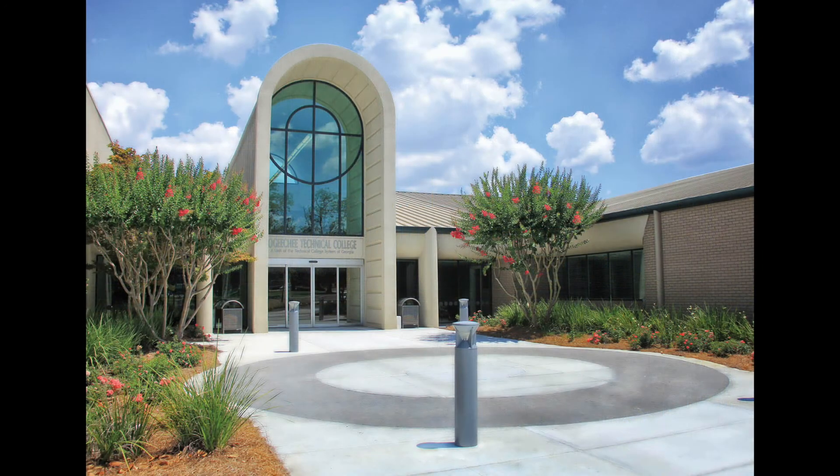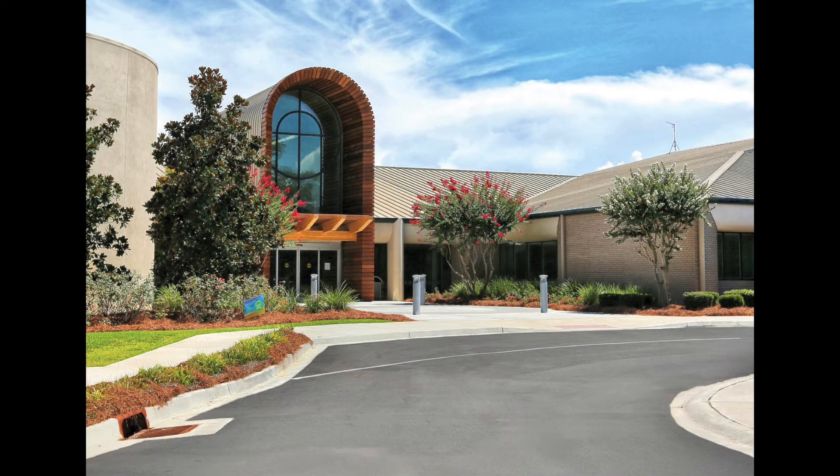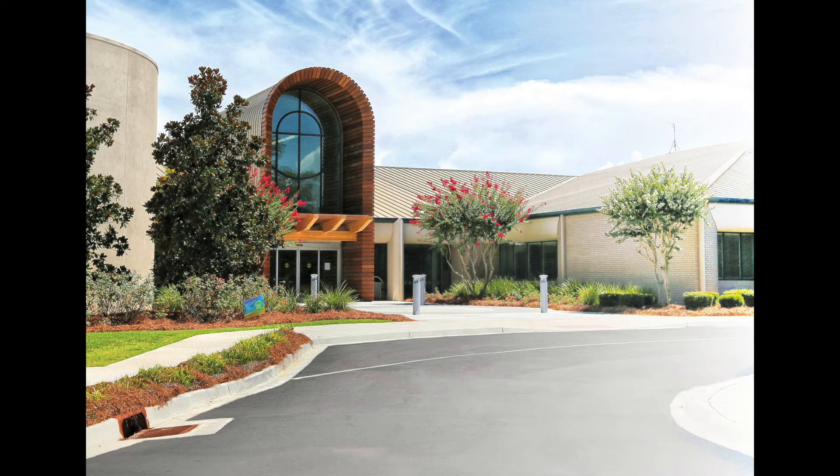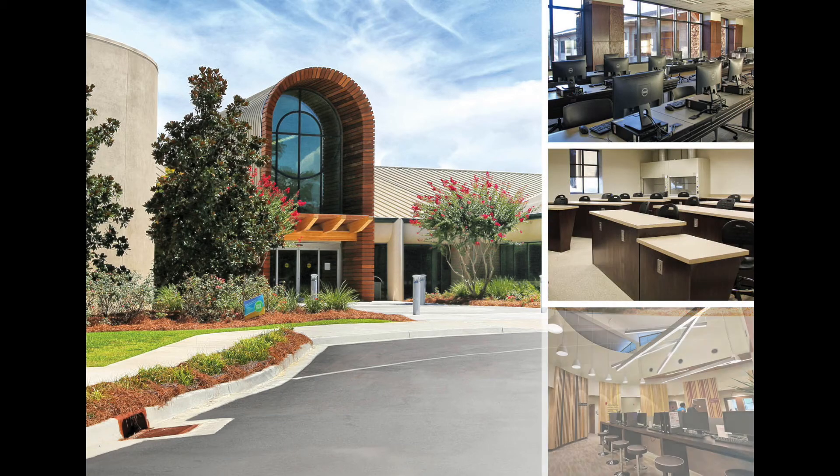While the Joseph E. Kennedy Building met the initial needs of OTC, growth, success, and tremendous community support have resulted in the beautiful campus you see today. Classrooms, labs, and support services are here to serve our students and to help us meet the workforce needs of this area.